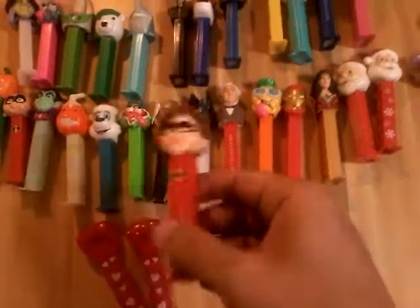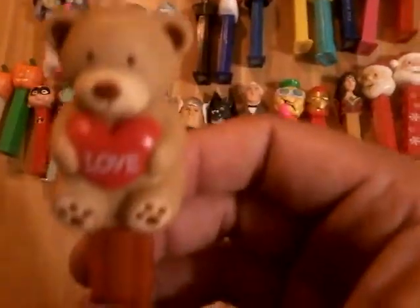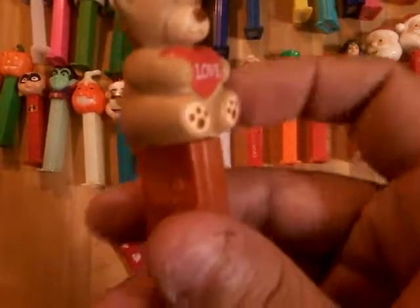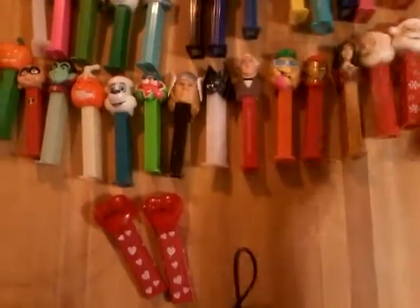Mrs. Incredible from the original Incredibles — those are fairly old. This is one of their newer Valentine's, I Love Bear. It's got a nice texture — he's not flat plastic, he's got like a textured plastic to him to, you know, simulate the fur.